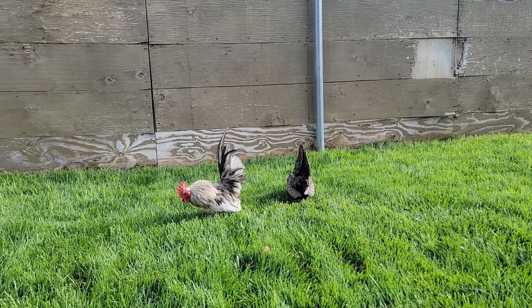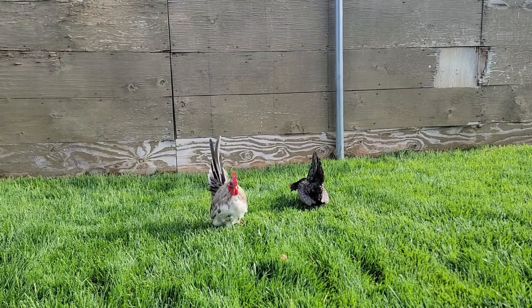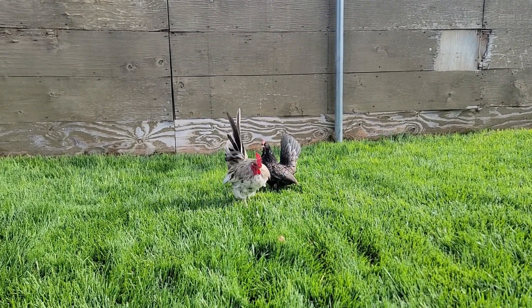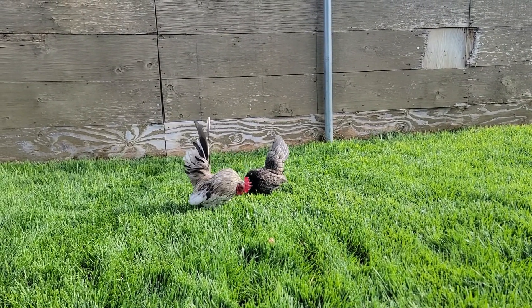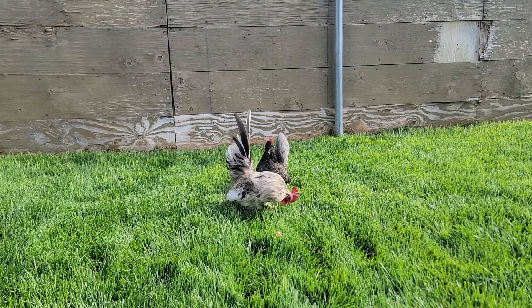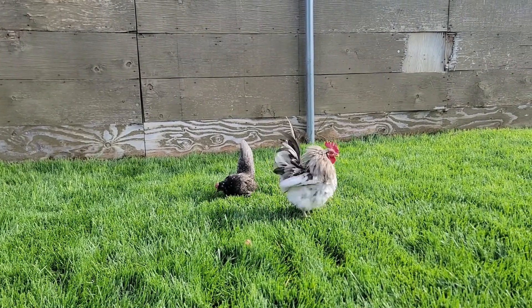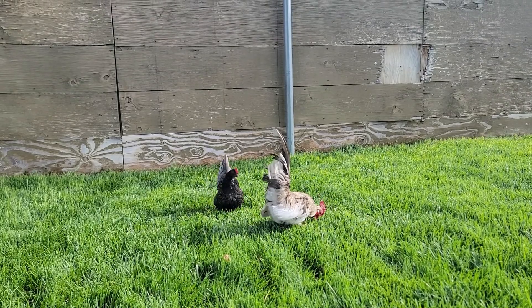I'm excited to see what these guys will bring to my flock. We're taking a break — I came to my sister's house, so these guys are here just playing and I'll bring them home later today. I'm excited; I'm starting a blue splash project.